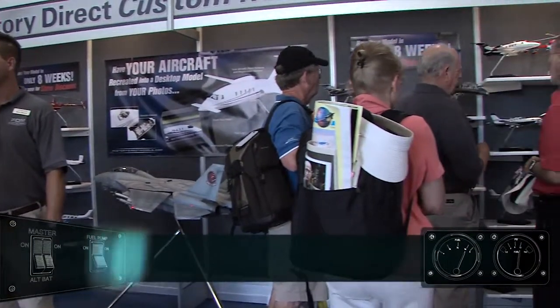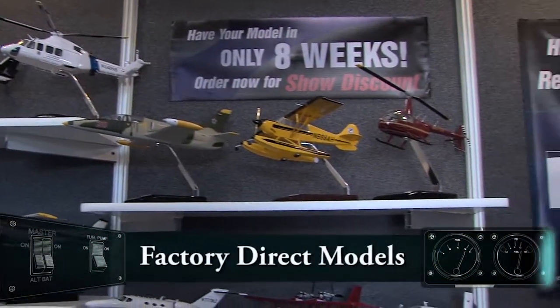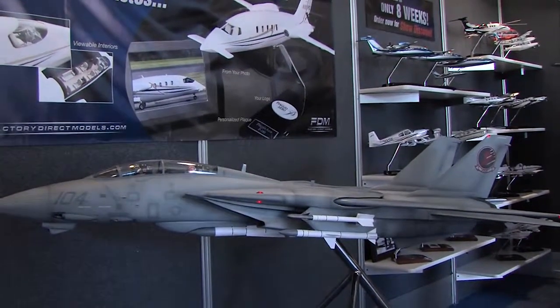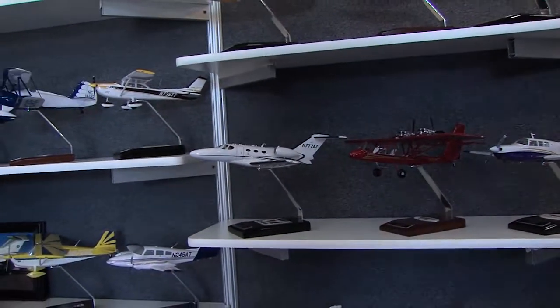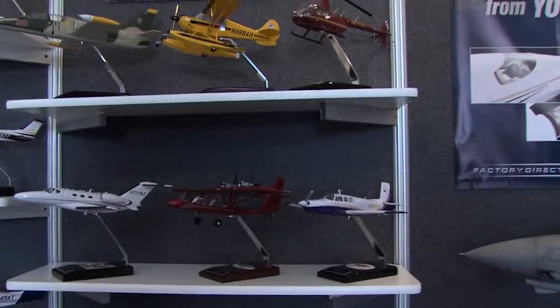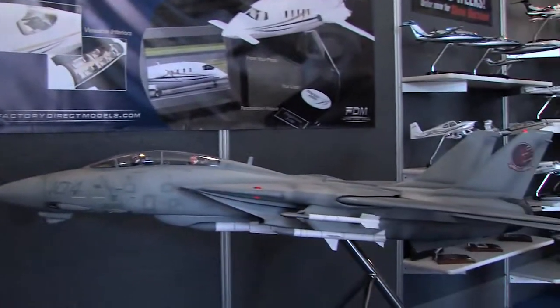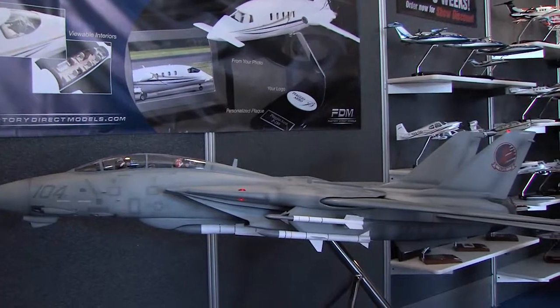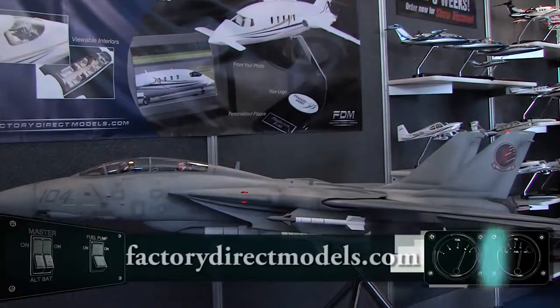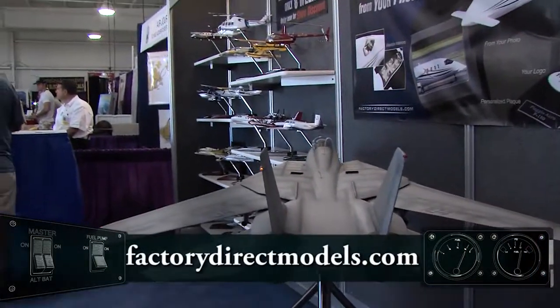Factory Direct Models will build you a model from your photographs, even a Top Gun fighter plane. You show them a photograph, they'll build it. They range from $299 and on up — some are around $300, and something like that could be $10,000. But pretty cool if you want a model of your aircraft or somebody's aircraft you've taken pictures of.